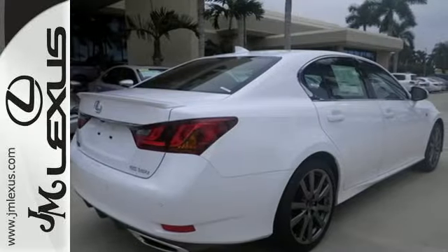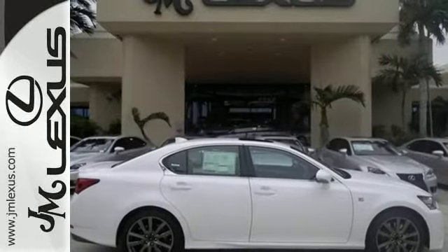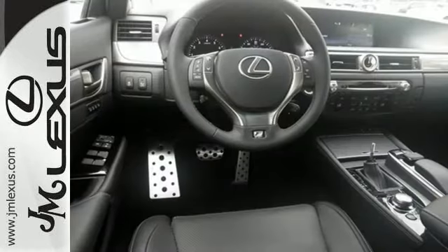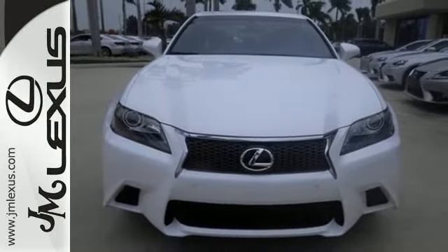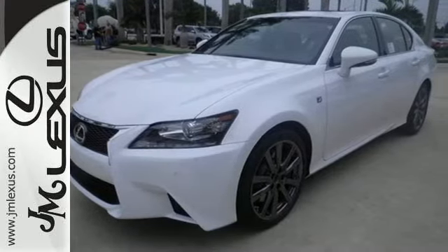The power sunroof, dual-zone climate control, premium surround sound system, and DVD entertainment set the stage as the 306-horsepower V6 engine steals the show. With Bluetooth wireless, remote touch, smart key, and electronic traction control, every aspect of the driving experience is under your dominion.